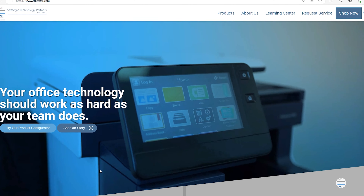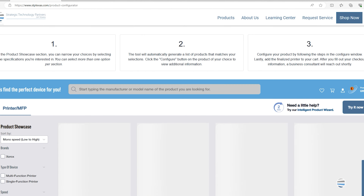Don't let the importance of print volume overwhelm you. Check out our website where you'll find our product configurator that'll help you determine what machine you need for your print volume.